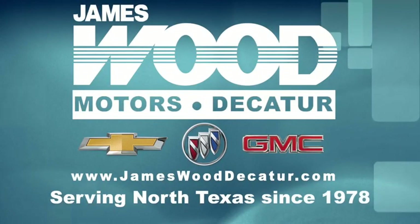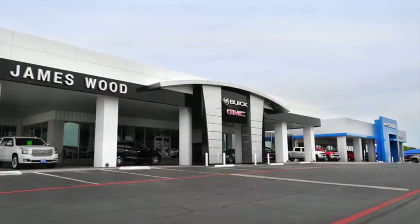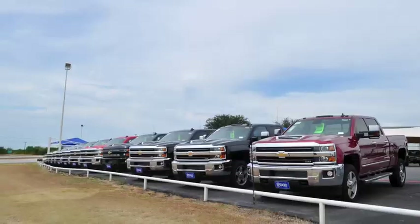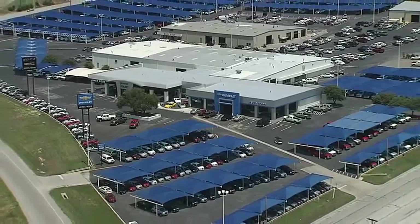We've been serving North Texas since 1978 and have built our business for nearly 40 years on treating our customers right. We're here for you for the life of your vehicle. The next time you're looking for a new or pre-owned vehicle, come visit our family at James Wood, Decatur.